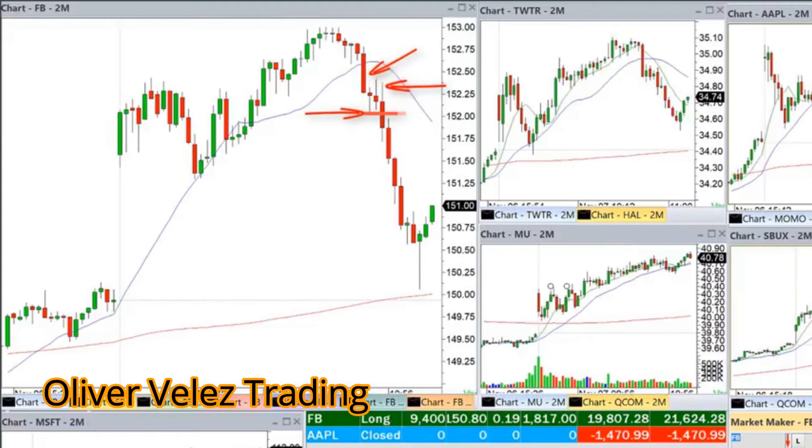That move down which ignores the bottoming tail bar and eliminates the positive bar is my firm confirmation that this is going to drop hard. The move came fast and furious and I start to unwind, coming out of 500-share lots at a time as Facebook drops down toward that 200-period moving average. This short was the biggest part of the $23,000 overall gain.